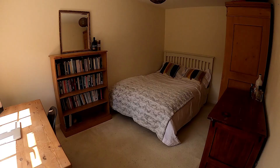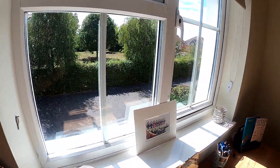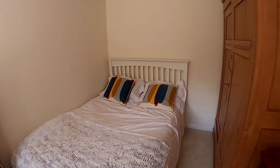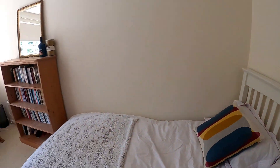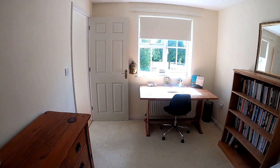So here we are in bedroom number three, and of course we've got another double room. This room has the window at the front just overlooking the green there, so a really nice aspect. Really nice size — certainly enough space for a double bed and plenty more furniture as well.